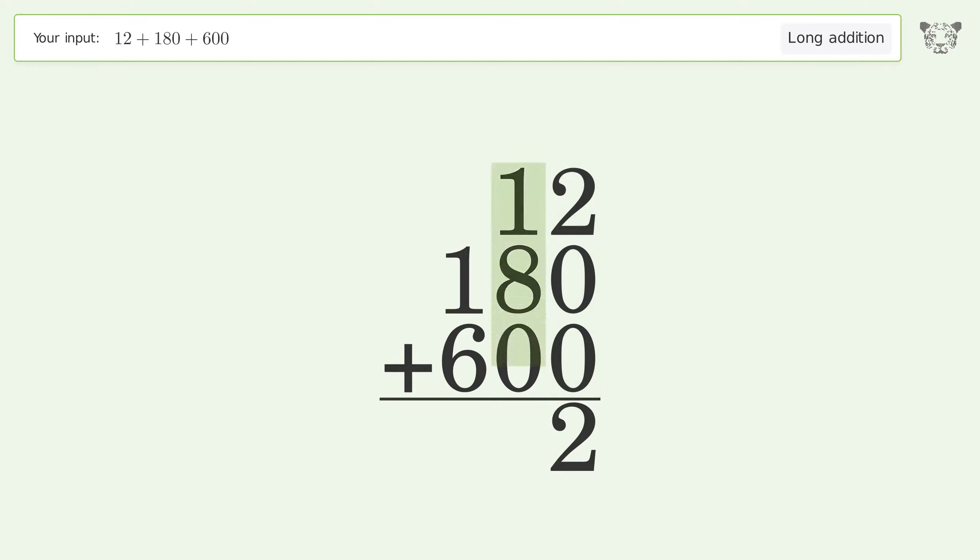1 plus 8 plus 0 equals 9. 1 plus 6 equals 7. And so the final result is 792.